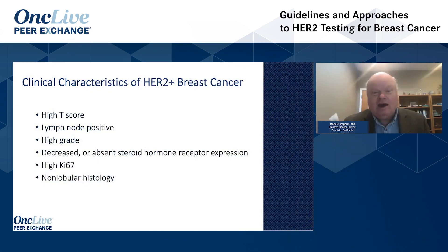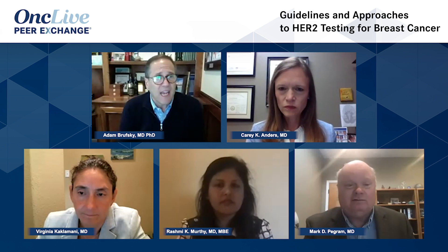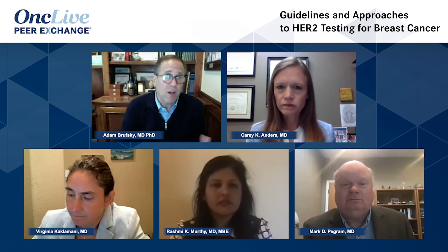Another clinical pearl is what I like to call the 'if it walks like a duck' theory. Pathologic alteration of HER2 is clinically and statistically significantly associated with higher T-stage, positive lymph nodes, high grade, decreased or absent steroid receptor expression, high KI-67, and non-lobular histology — with the exception that pleomorphic lobular can rarely be HER2-amplified. So if you have characteristics that fit many of those criteria and it's a true indeterminate gray-area case, you're probably going to err on the side of treatment, as was mentioned earlier.